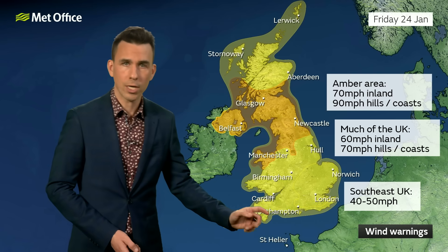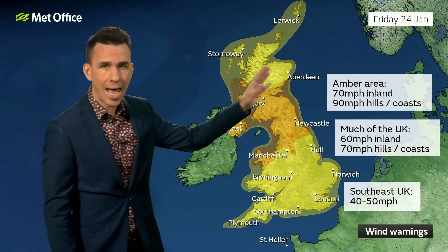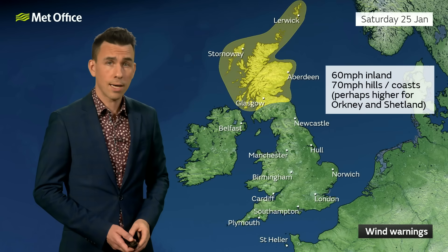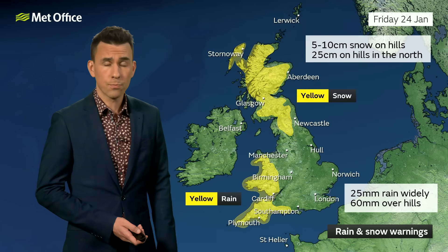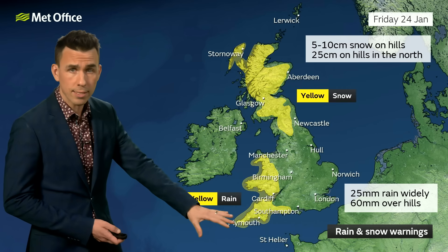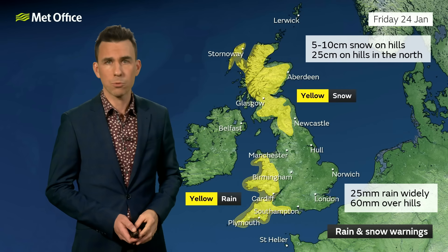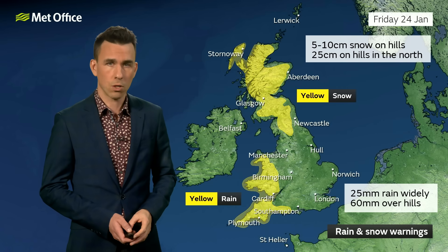Elsewhere across the UK, yellow warnings for wind are fairly widespread — 40 to 50 mile per hour gusts towards the southeast, and 70 mile per hour gusts in exposed locations, perhaps a touch more for western Scotland. Winds will continue to be strong in the north on Saturday, with a yellow warning continuing for Scotland. On Friday, winds aren't the only concern — there's a spell of heavy rain for Wales and the southwest, with 25 millimetres widely and 60 over hills, plus snow mostly over hills.